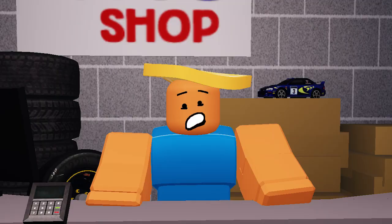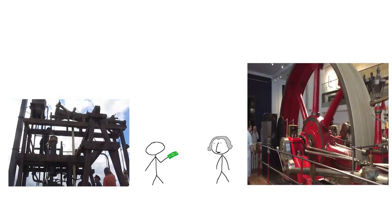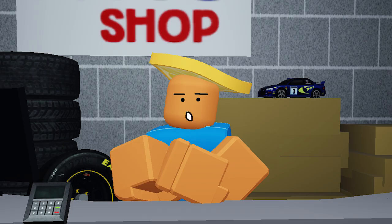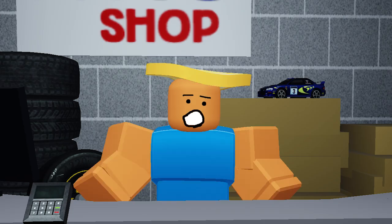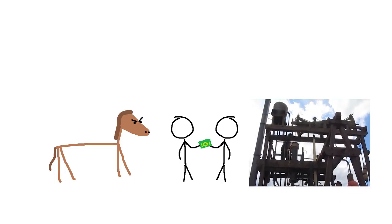But there was a problem. His steam engine was only being purchased by people who already had steam engines, which wasn't that many people. But because he knew the same people buying his engines had previously bought steam engines to replace their horses, he now knew who to advertise to — the horses.